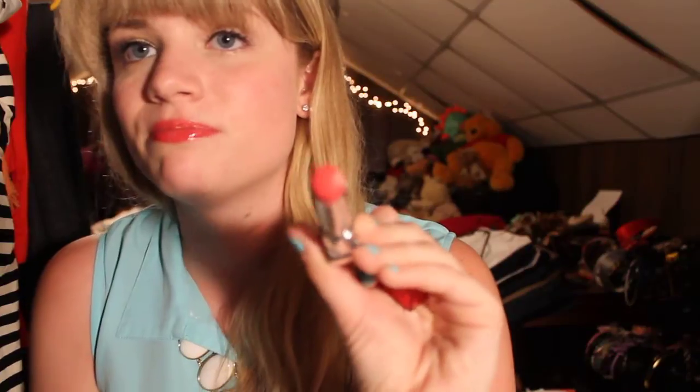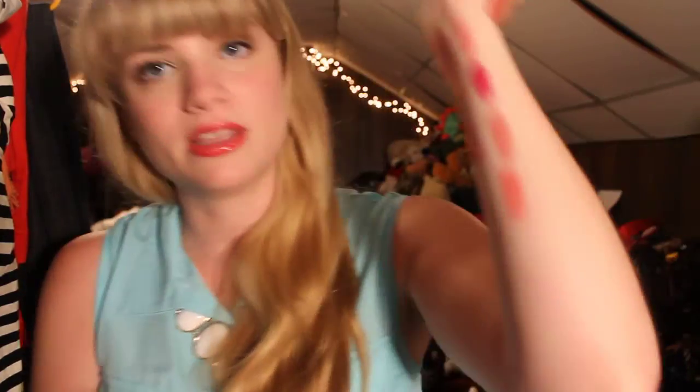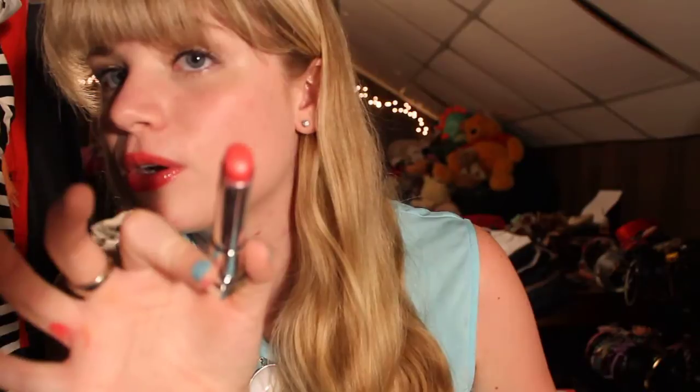Two more left, guys. Bear with me. Pinup Peach, number 30 — that is Pinup Peach right there. And then last but not least from Maybelline, I have Rose of Attraction, which is a pink with some sparkle in it.